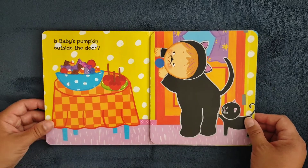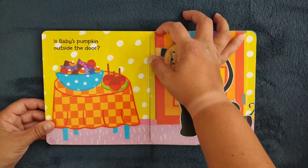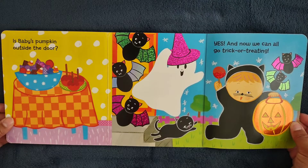Is Baby's Pumpkin outside the door? Yes, and now we can all go trick-or-treating.